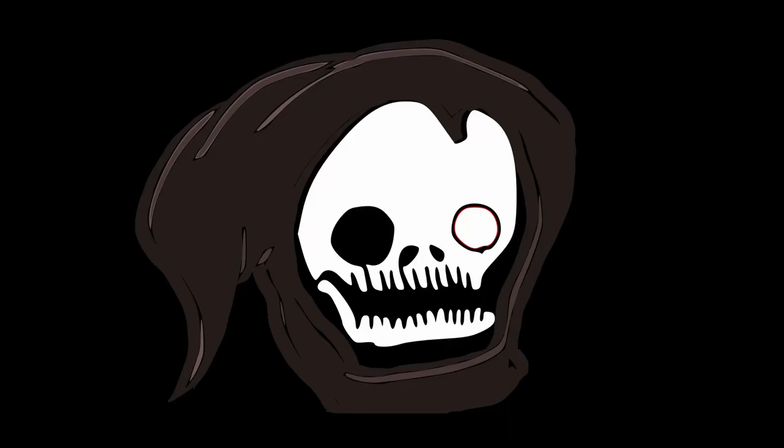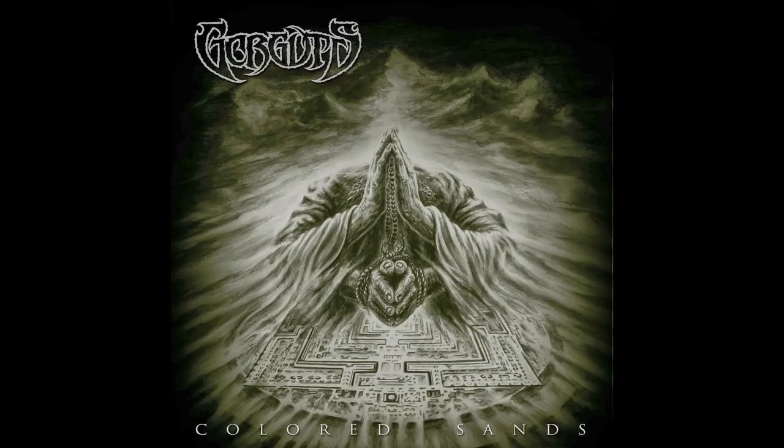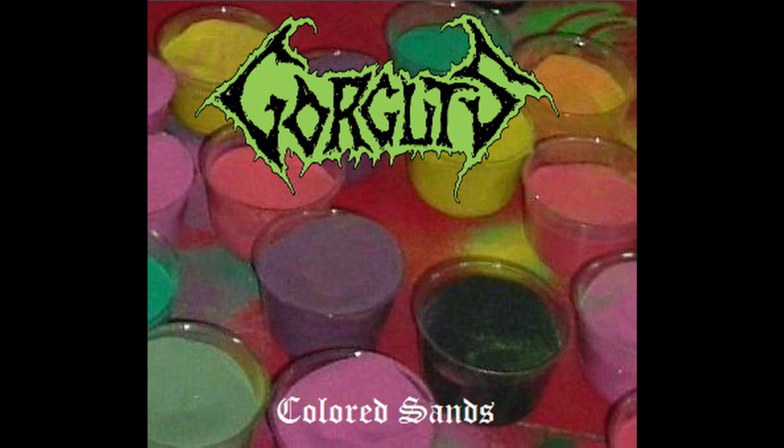After about twelve long years without any new material, Gorguts then emerged from the shadows and debuted Colored Sands in 2013. That name is pretty uninspired and straightforward, but hey, it's their first album after over a decade. I'm willing to cut them some slack.